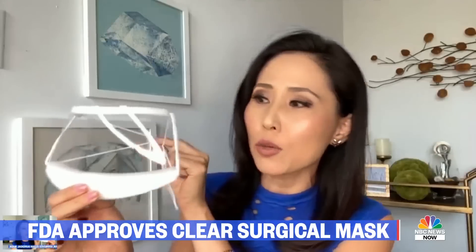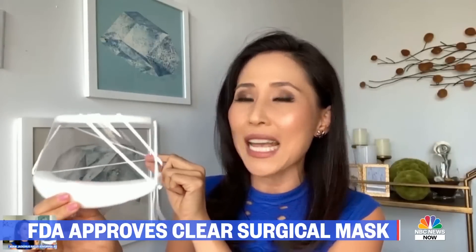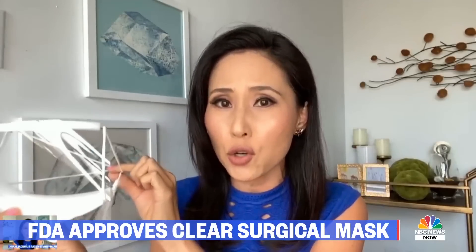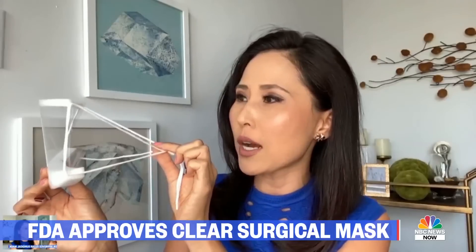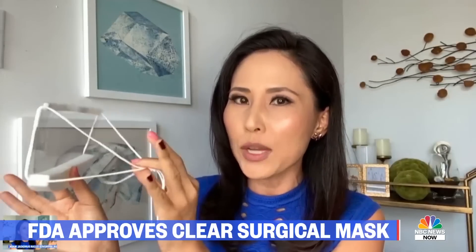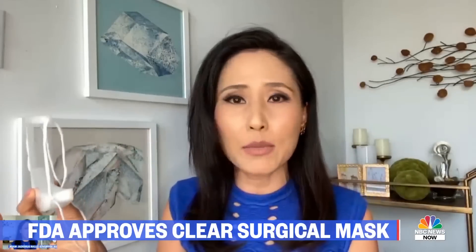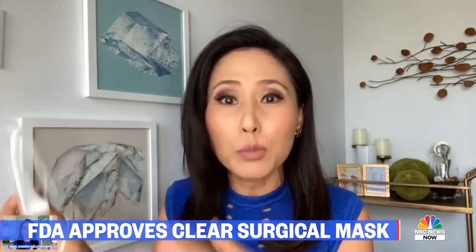This is so cool. According to the company, it's literally called the Clear Mask, and the Clear Mask Company says this is the world's first FDA-cleared transparent mask. They have two versions — one is surgical, and the one available to consumers goes for a pack of 24 for $67, so a little under $3 per mask. It may be steep if you don't need 24 masks, but some families on social media are teaming up with other families and splitting the cost.